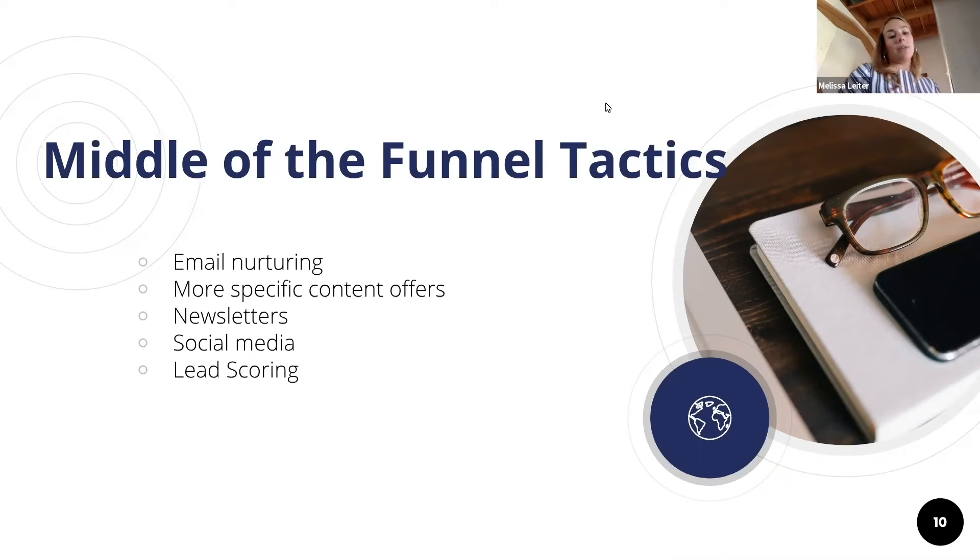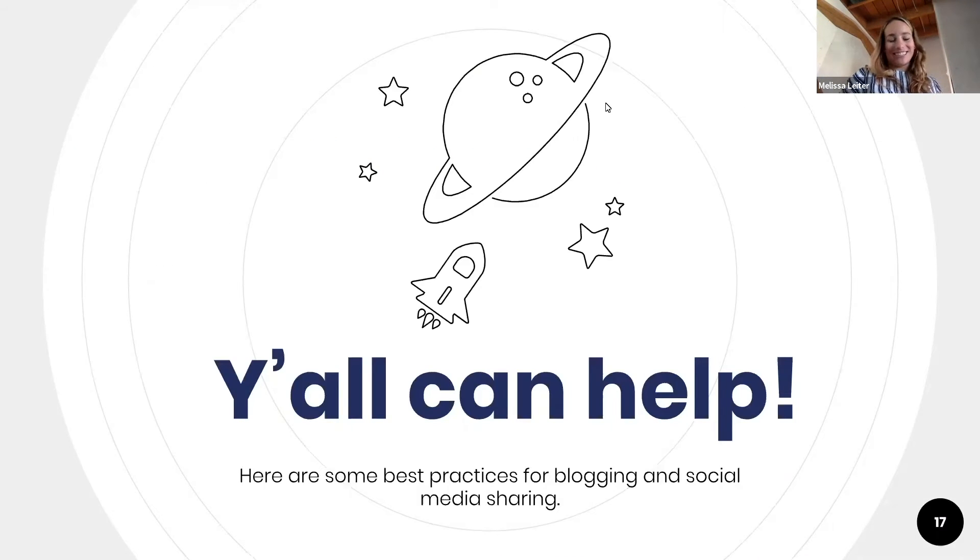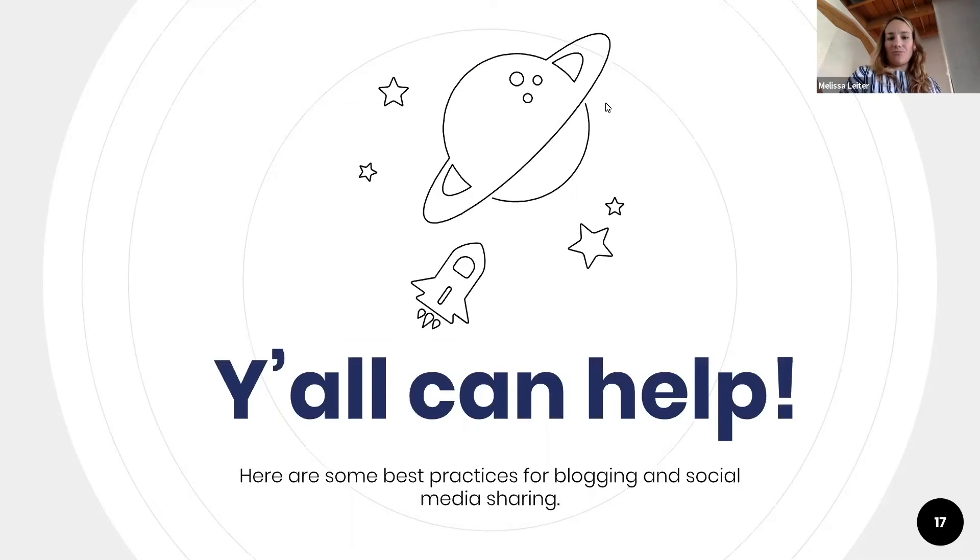We also do social media and lead scoring. Bottom-of-funnel tactics include sales emails and outreach with sales materials, offering free consultations, comparison charts, and case studies — that's when you're really trying to close leads that have come in. These are some best practices for blogging and social media, because these are ways you can get immediately and directly involved in our marketing.